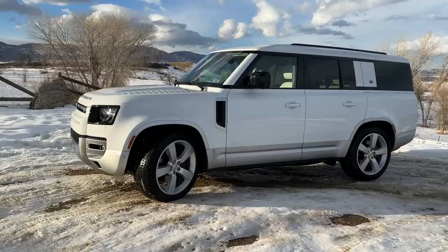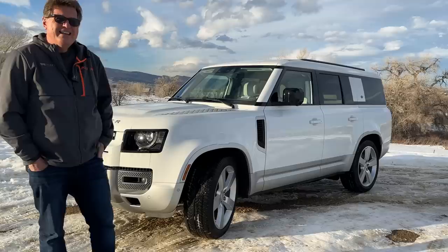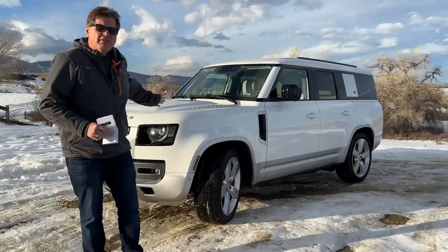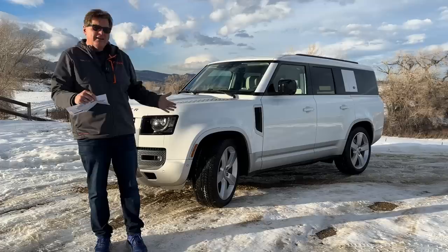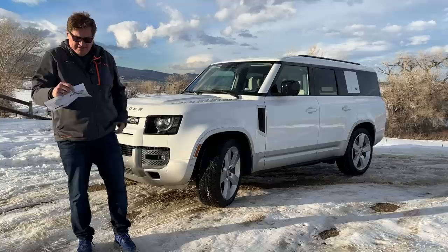The newest Defender, this First Edition 130, is expensive. It starts at about $70,000 and as tested you're looking at a $92,000 vehicle that seats eight. In terms of competitors, three-row SUVs are really the thing for 2023. This competes with the Jeep Grand Cherokee L, Jeep Wagoneer L, and Grand Wagoneer L — which can get up to about $120k — putting this squarely in Grand Wagoneer territory, as well as the Lexus LX.